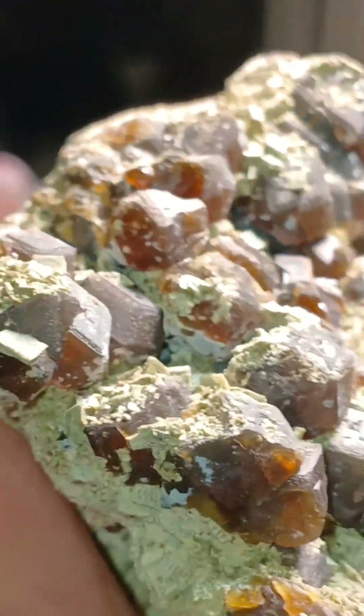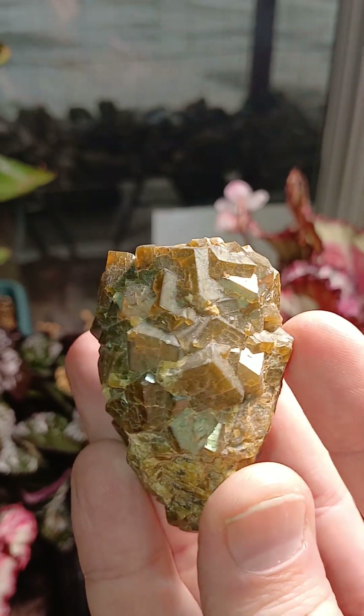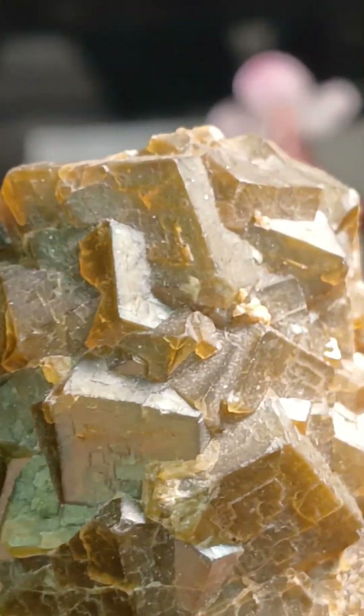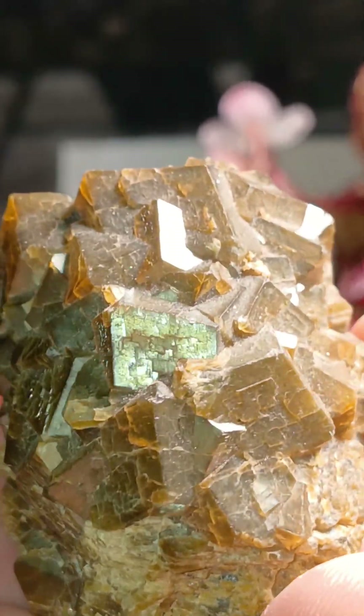For instance, this one here is from Stanley Butte in Arizona. Look at the beautiful color — it's really nice. But then, so is this. This specimen is also from Stanley Butte, and not only that, it's a color-changing garnet, which is absolutely fantastic. You get different colors in different lighting. Absolutely stunning.